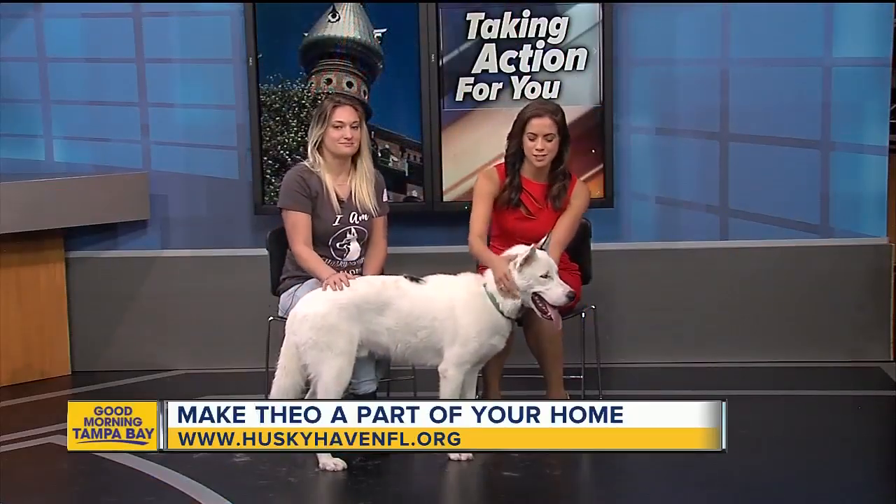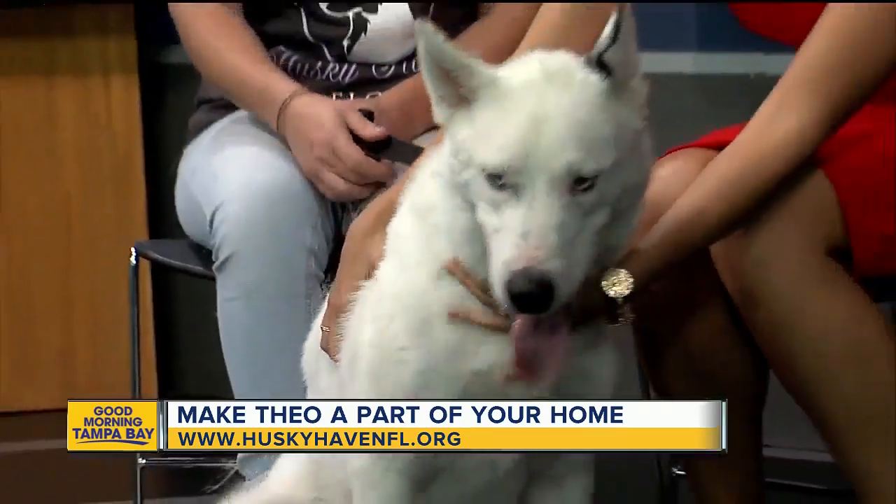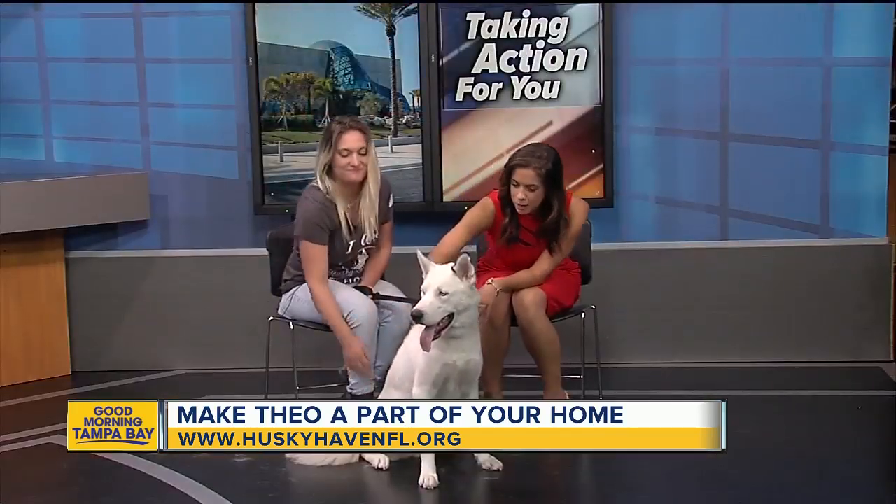Welcome back to this morning's Rescues in Action. Today we have Cecily with Husky Haven and Theo, who is such a big fluff ball. Thank you so much for joining us this morning. Tell us a little bit about Theo.